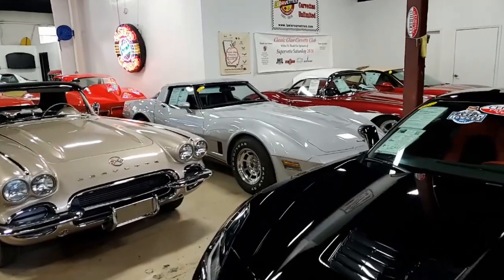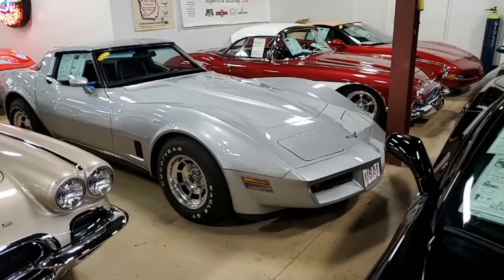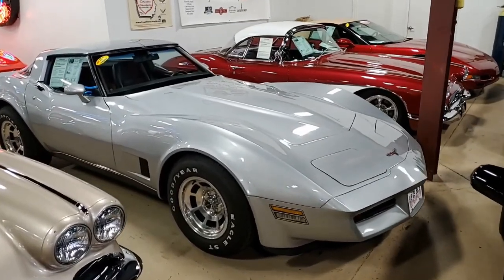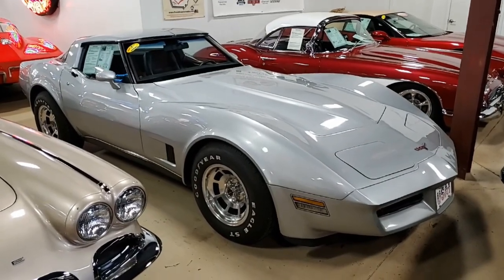Thanks for watching this video from BuyAVet.net in Atlanta, Georgia. You know, when I look at cars like this, this 1980 Corvette, it amazes me that when this was a new Corvette and I was young, how quickly these cars become classics. And this is one of them.